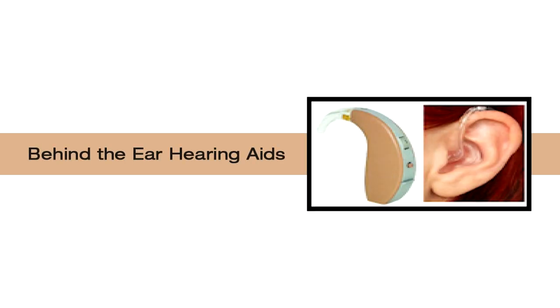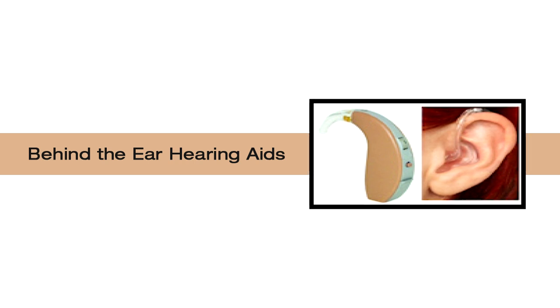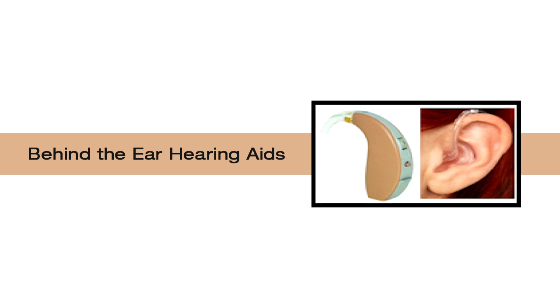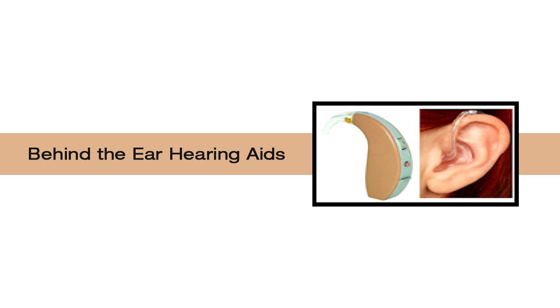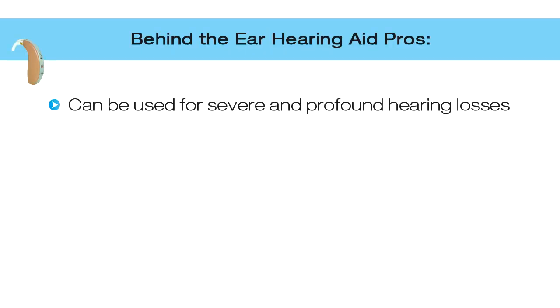Traditional behind-the-ear hearing aids are much larger in shape. They sit behind or atop the outer ear and have a thicker tube that routes sound down into the ear via an ear tip or ear mold. Behind-the-ear hearing aids are designed for people with very severe or profound hearing loss.